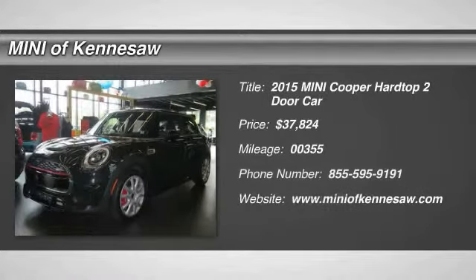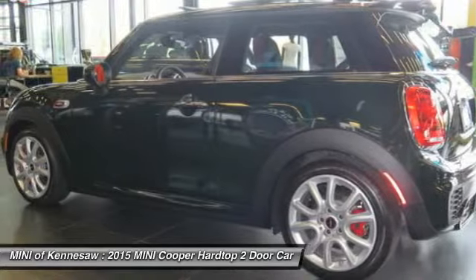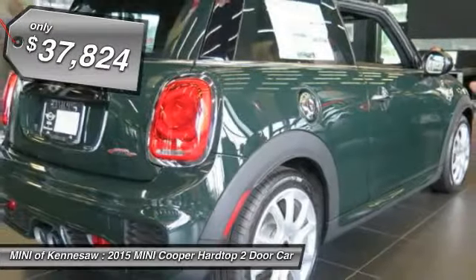The 2015 Mini Cooper. Agile handling and quick, precise steering make the Mini Cooper lots of fun to drive. The cabin is roomy with plenty of front leg room and is priced below $40,000.